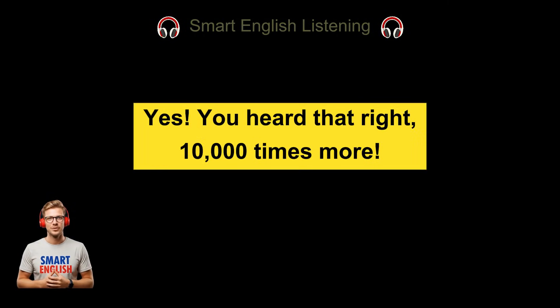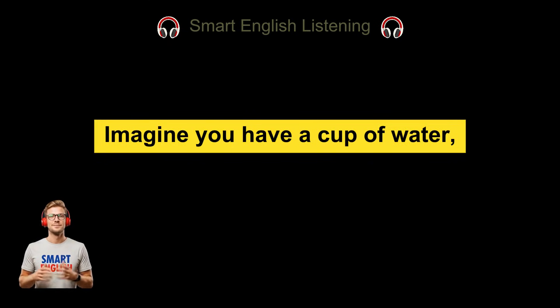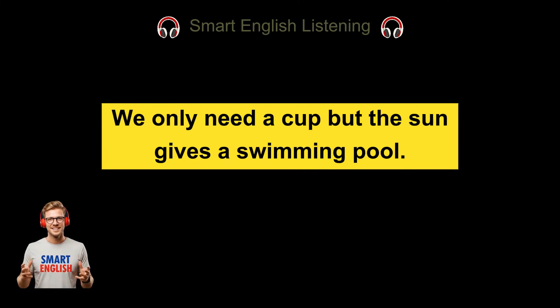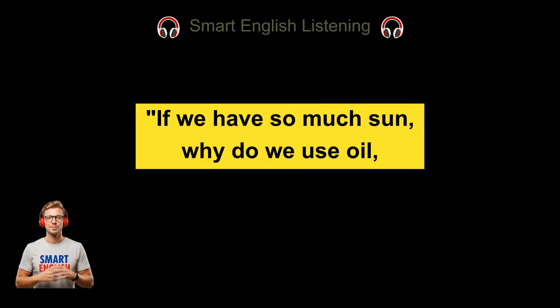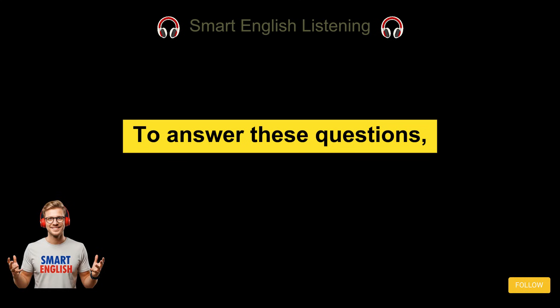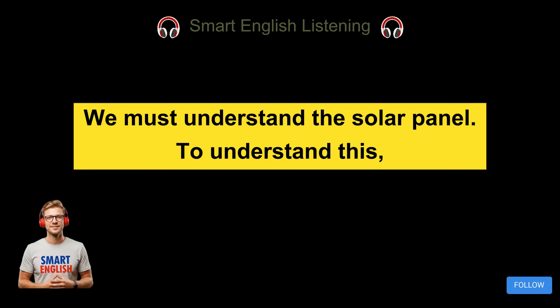Yes, you heard that right — 10,000 times more. The sun is extremely powerful. Imagine you have a cup of water, but the rain fills a whole swimming pool. That is how much energy the sun gives us. We only need a cup, but the sun gives a swimming pool. So this brings us to a big question: if we have so much sun, why do we use oil? Why do we use gas? Can we just use the sun for everything? To answer these questions, we must understand the tool we use — the solar panel.